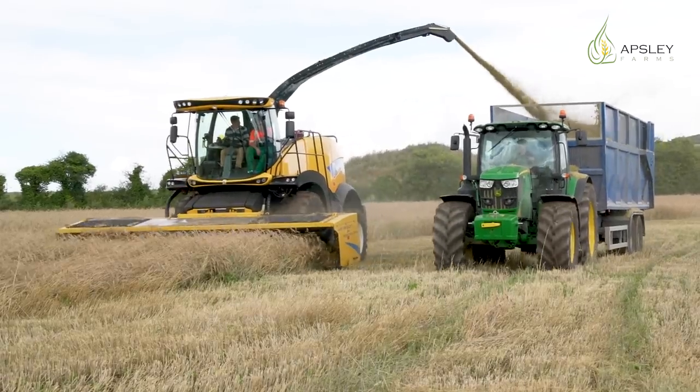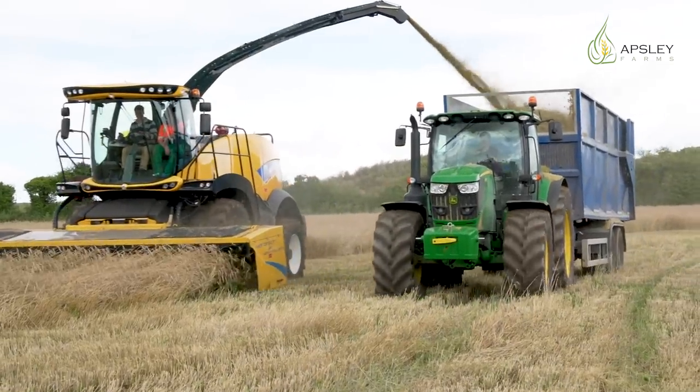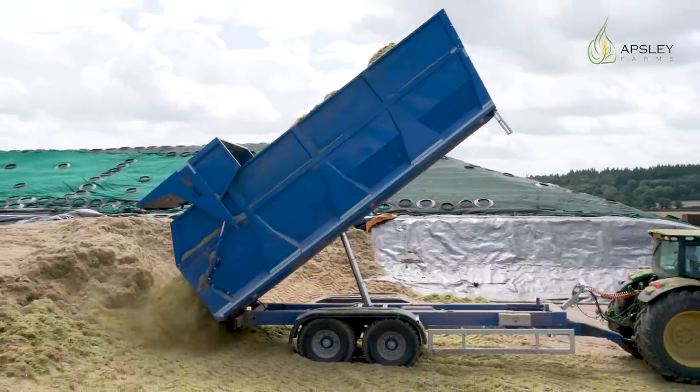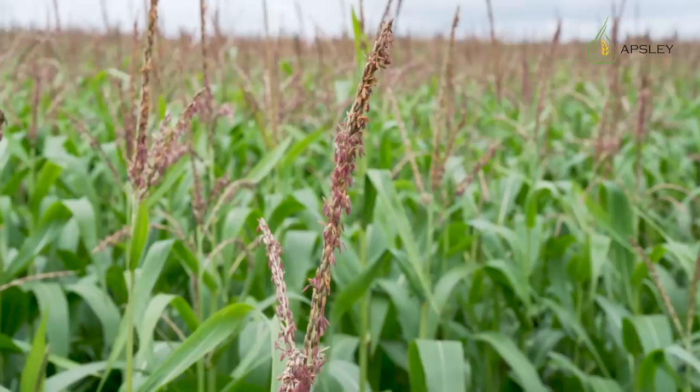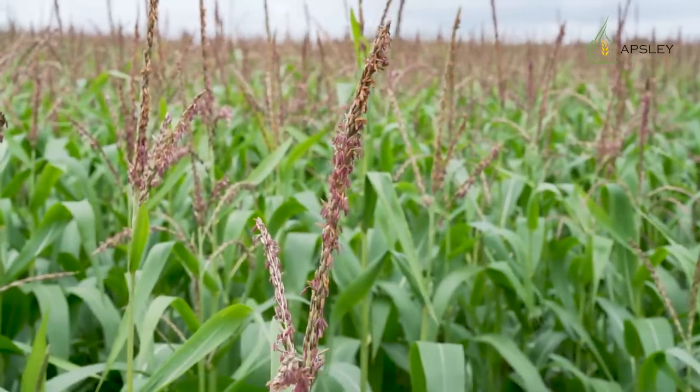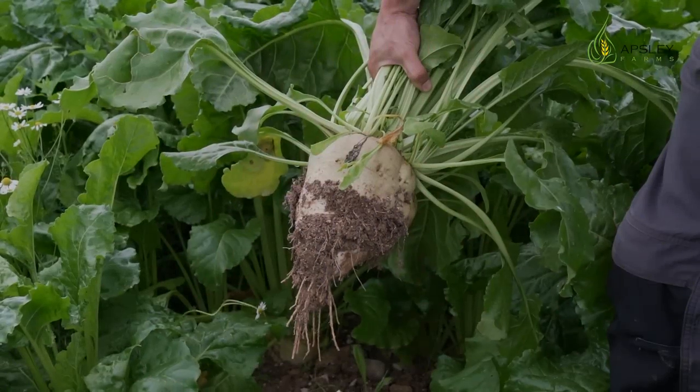For the purpose of the biogas plant, we decided to grow whole crop rye, which is what I'm standing at at the moment. This is the stubble that is left after the crop has been taken away. We also grow maize down in the valley by the river, because maize generally doesn't grow very well on chalk. And we have discovered that what does grow extremely well on our soils is sugar beet.